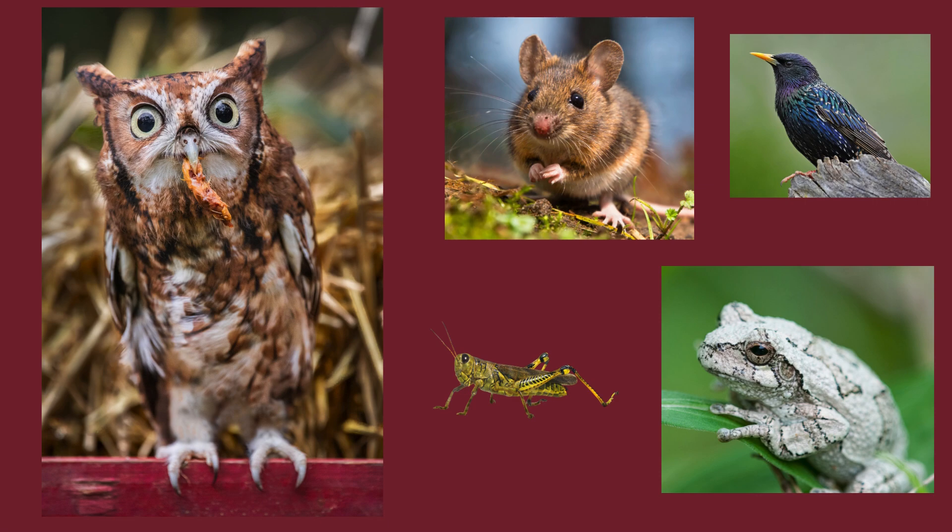They eat small mammals, insects, crayfish, tadpoles, frogs, and lizards. They benefit their ecosystems and help control small mammal populations. They can easily eat more than 1,000 mice in a year. Screech Owls have also been known to cache uneaten prey items in tree cavities.